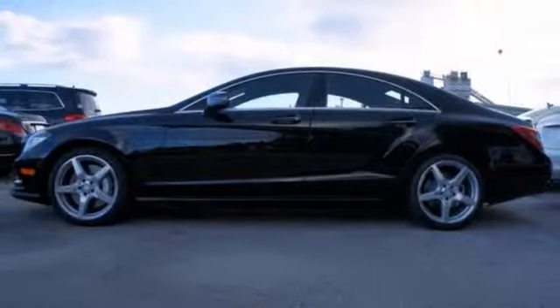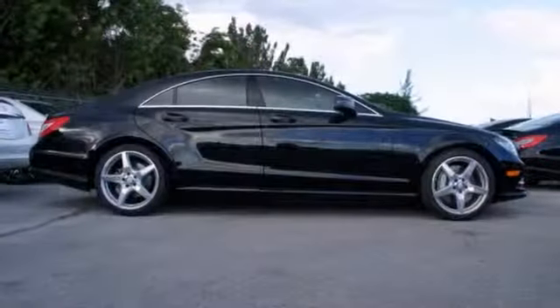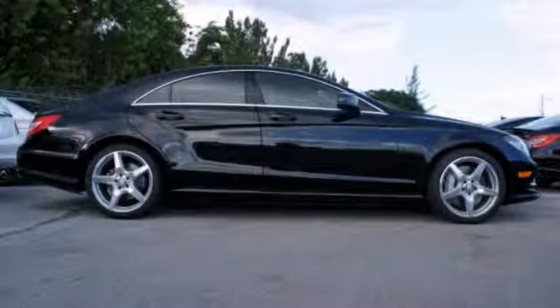It also has a moonroof and LED running lights. The best line to blur is the one between wants and needs. Come experience the best of both worlds today.